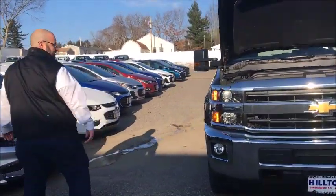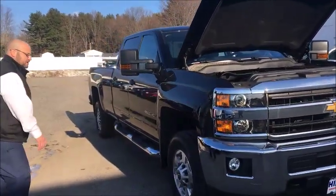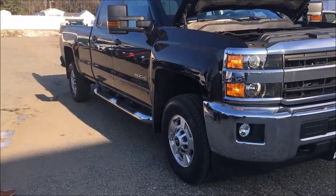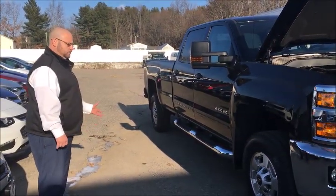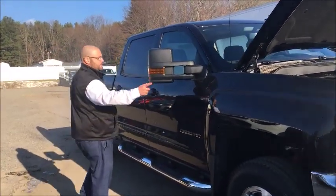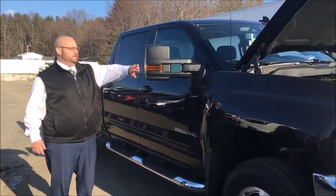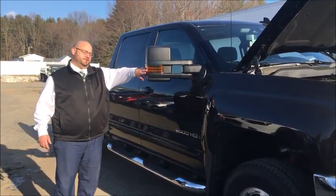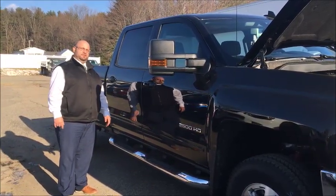It does have the LED running headlights as well. If you come around here, you have 17-inch tires — they're 8-ply tires so they're going to be strong and able to handle the weight capacity. It does have the towing mirrors on them as well. It does have the reflectors here in the front and as you come around you'll see that it has the turn indicators in them as well.